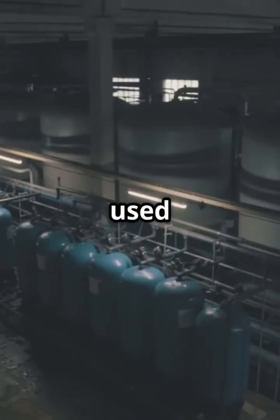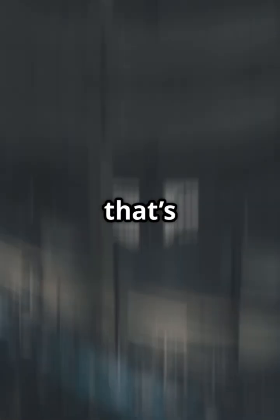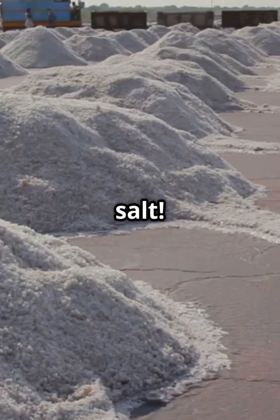Salt isn't just for food — it's used in water treatment, detergents, and even de-icing highways. One factory can make over 1 million tons per year; that's 400 Olympic swimming pools of salt. Next time you see salt, you'll know the story behind it.